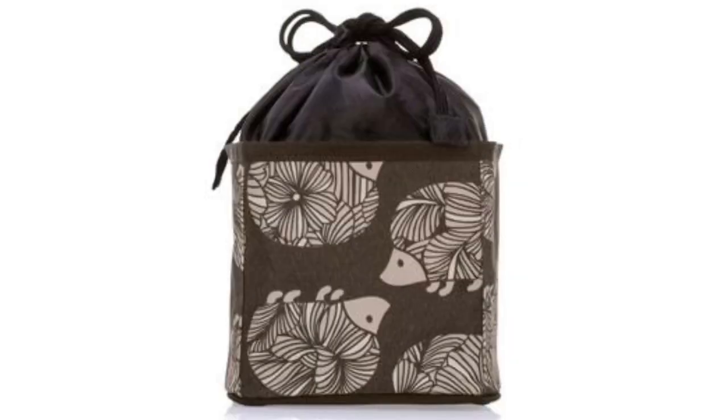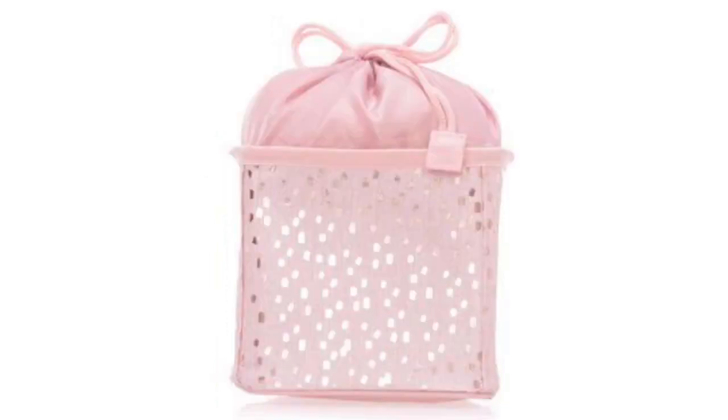And then we have two exclusive patterns that are just coming in the small but mighty cinch up bin: the hedgehog garden — if you're loving hedgehogs, this is so for you — and then we have the rose blush metallic with gold dots. If you have any princesses in your lives, any brides or bridesmaids, I think this one's a good nice safe one.